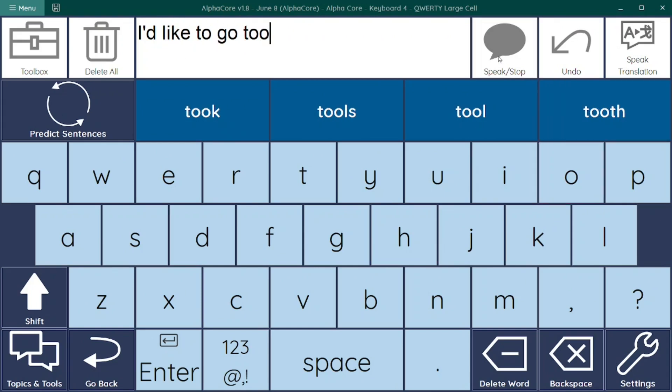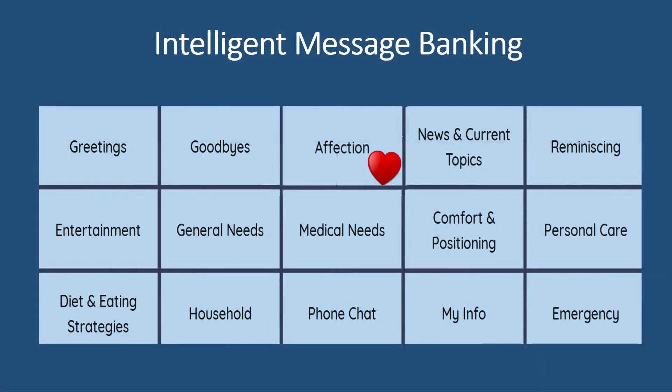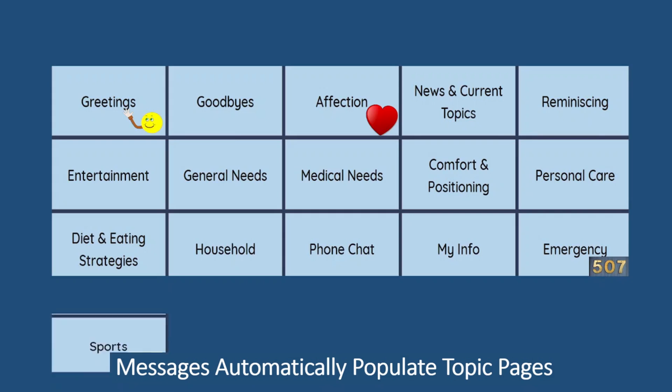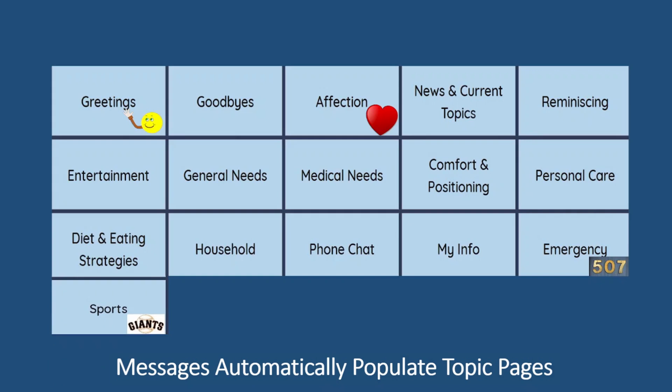Feature 9: Intelligent Message Banking. While other communication page sets import all your banked messages to a single page, AlphaCore automatically places each recording into the appropriate topics page. A recording saying "I love you" will automatically be placed on your affections topic page; "Hey, it's good to see you" is added to your greetings messages; and an emergency message with your address is placed on your emergency page. If you've created messages for unique categories such as sports, AlphaCore will create a sports topic page and populate it with your sports-related messages. There's also a My Recordings page where you can find all your recorded messages in one place.